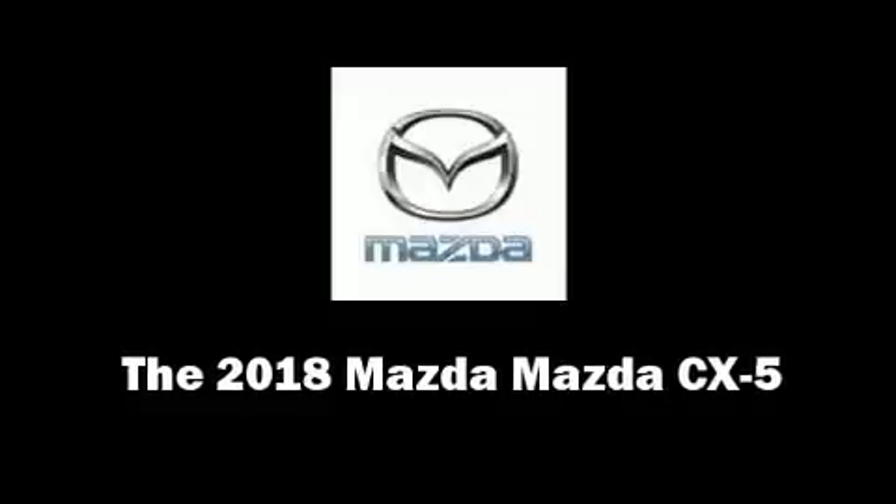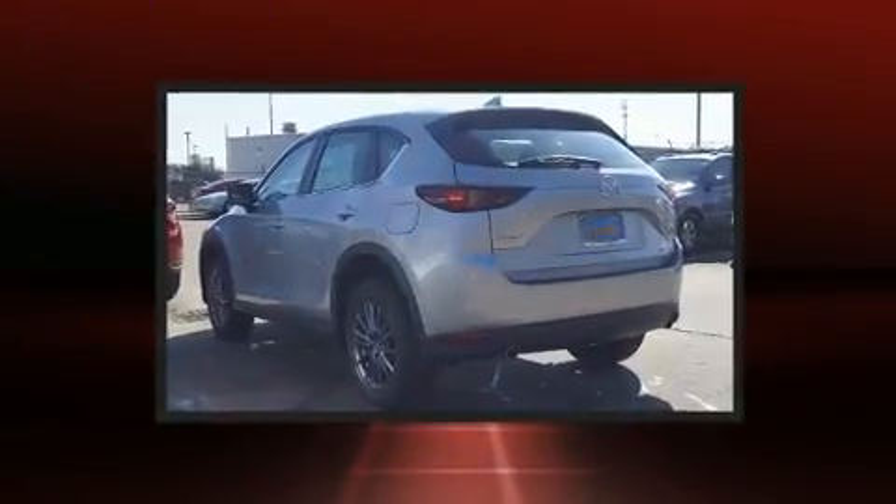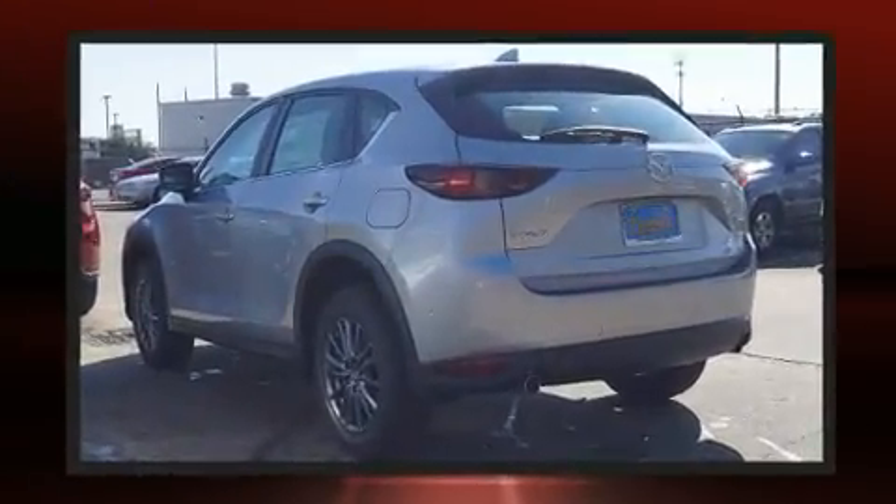The 2018 Mazda CX-5. It features a front-wheel drive platform, an automatic transmission, and a 2.5-liter four-cylinder engine.